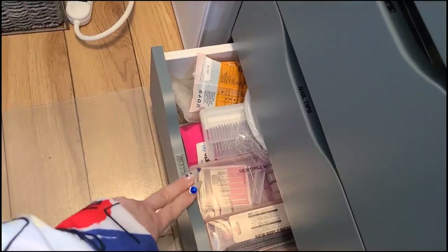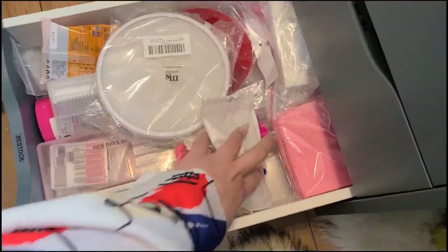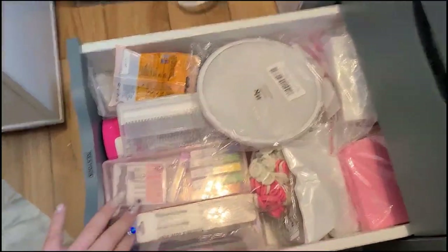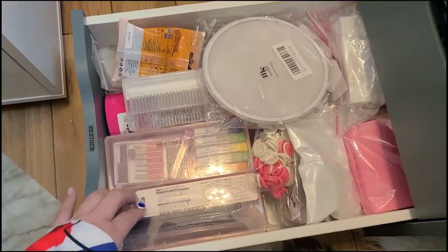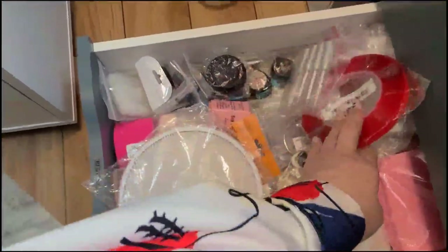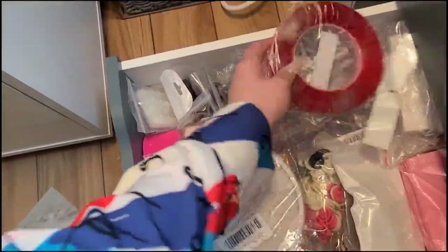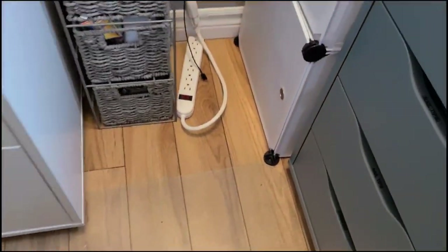Last but not least on this side is my restock drawer. It's not too crazy - just stuff I need for restocking, an extra duster, these little wraps I love to use for new drill bits and new implements, diamond tape, little extras like extra glue. Sometimes glue comes in tubes and I buy one extra. I know I'm already a little excessive - if you've been following me you know I love hauls.